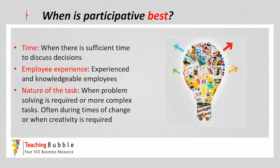The participative management style is best when there's more time available, since it's time consuming to go through all the discussions and the decision-making process. Employees should be experienced and knowledgeable so the manager can trust their ideas and pass over some authority to make decisions. In terms of the nature of the task, it's best when ideas need to be discussed — problem solving and more complex tasks. It's also good during times of change and when creativity is required, because employees are involved in the decision-making process and are therefore more likely to accept the change.